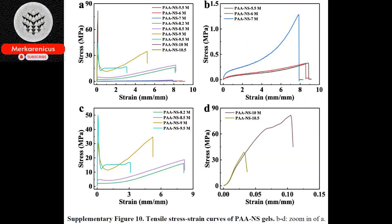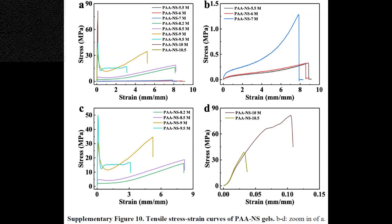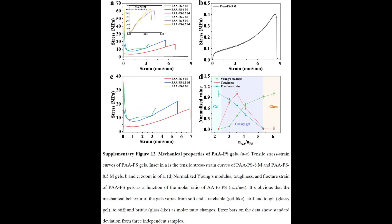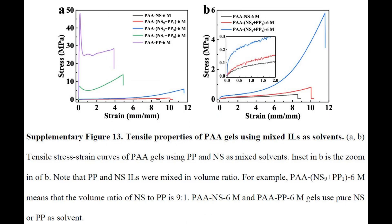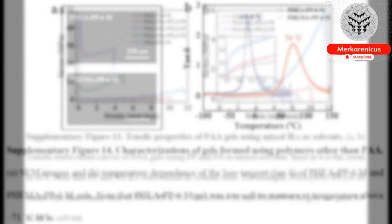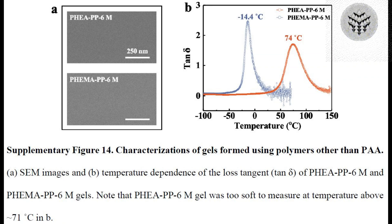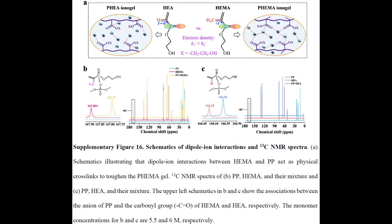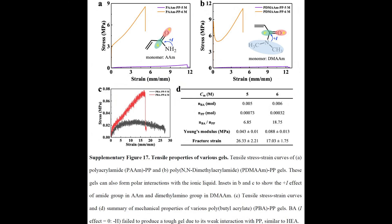According to Michael Dickey, the Camille and Henry Dreyfuss Professor of Chemical and Biomolecular Engineering at North Carolina State University, a new category of materials called Glassy Gels has been developed. These materials possess the same level of hardness as Glassy Polymers, but have the unique ability to stretch up to five times their original length without breaking under sufficient force. Furthermore, when these materials are stretched, they can revert back to their original shape when heat is applied.